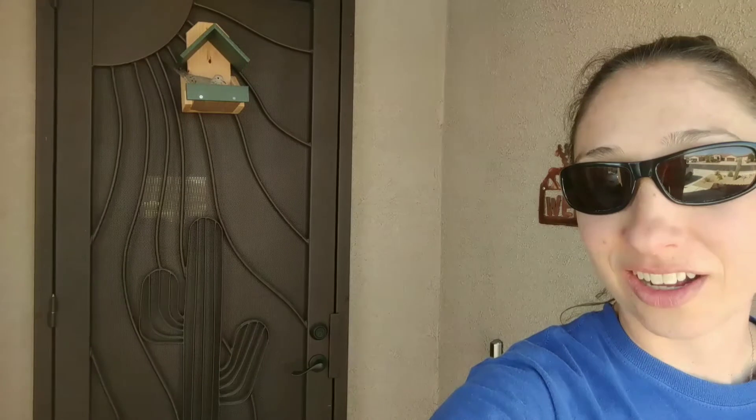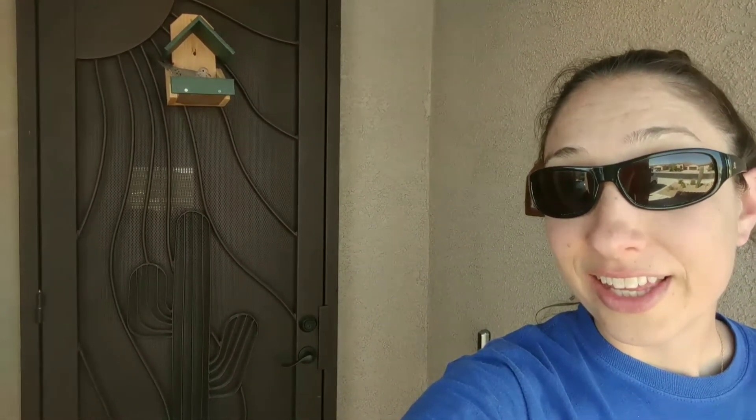Hi guys, it's Amy again. I'm at my house. We have a mourning dove that has been coming to nest at our house — this is the second year she's come back. The first year she tried nesting on the ledge of our door, which wasn't a very good spot because it's not very big for a nest. So we got her this little nest box and she's been using that for two years now.